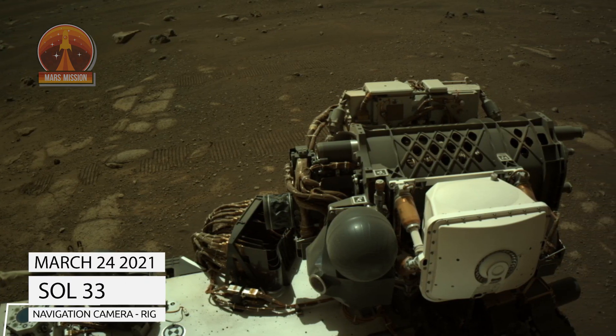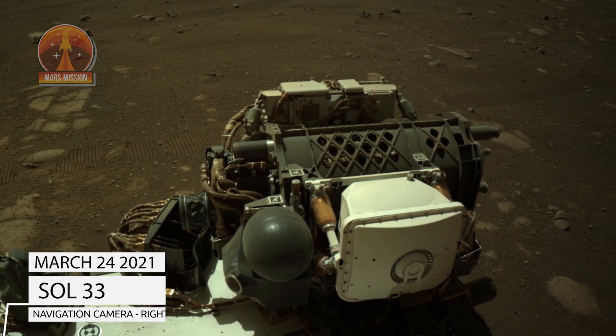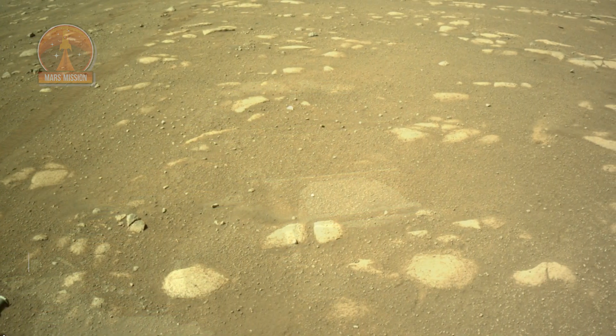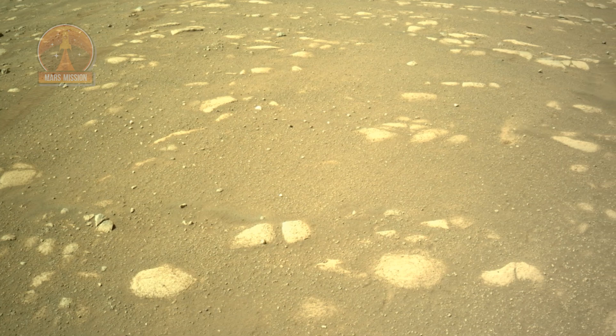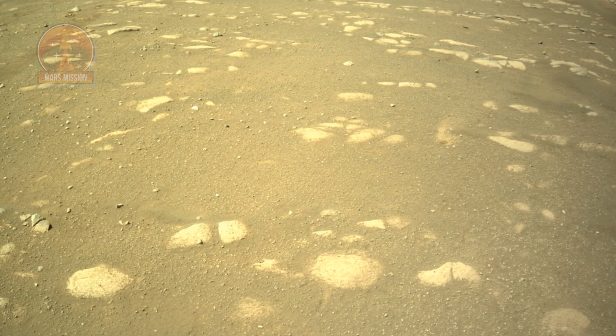NASA's Mars Perseverance rover acquired these images using its onboard left navigation camera. The camera is located high on the rover's mast and aids in driving. These images were acquired on March 24, 2021, Sol 33.